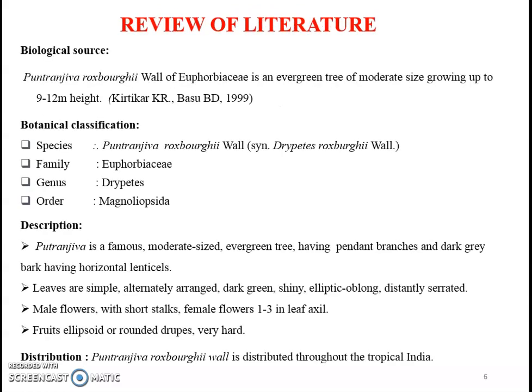Review of Literature: Putranjiva-Rogsbergi Wall of Euphorbiaceae is an evergreen tree of moderate size growing up to 9 to 12 meters in height. This species belongs to the family Euphorbiaceae and the genus is Drypetes. Putranjiva is a famous, moderate-size, evergreen tree having pendant branches and dark grey bark with horizontal lenticles. Leaves are simple, alternately arranged, dark green, shiny, elliptic-oblong, and distantly serrated.